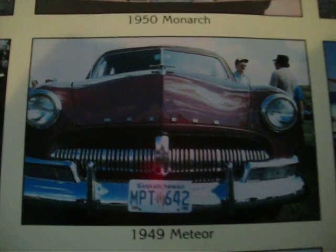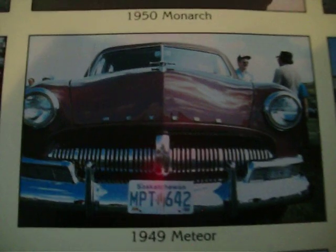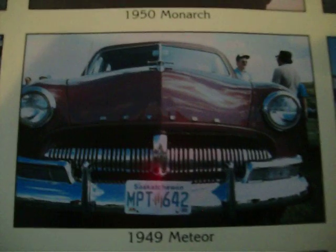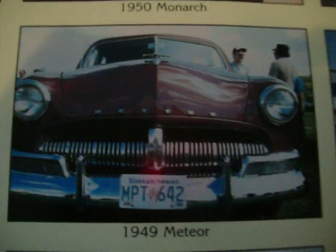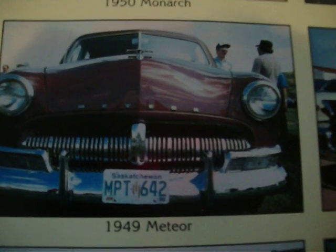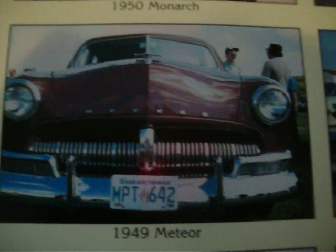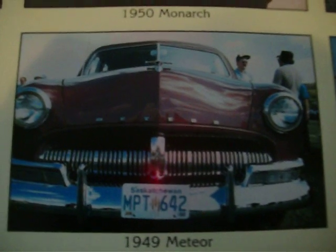This is the final part of a four-part series on Canadian versus American cars. Now we're going to do the Meteor. Here's a picture of a 1949, but we know it's not a 49 because it shows a 1950 part. The 49 had the same grille as a Mercury, and so did the 1950. They were based on a Ford body sold by Mercury dealers in Canada, as they wanted a Ford-based model to complement their Mercury. There were some Lincolns too. That was the first year the Meteor came out.